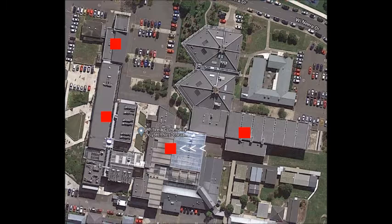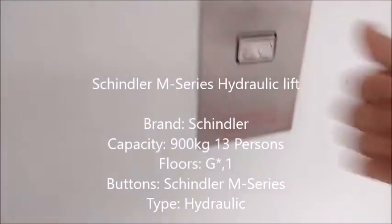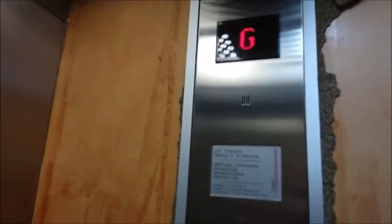And now to the next lift, which is just a Schindler M-series hydraulic lift from the early 2000s. Interesting Schindler. Oh my gosh, this lift looks bad.